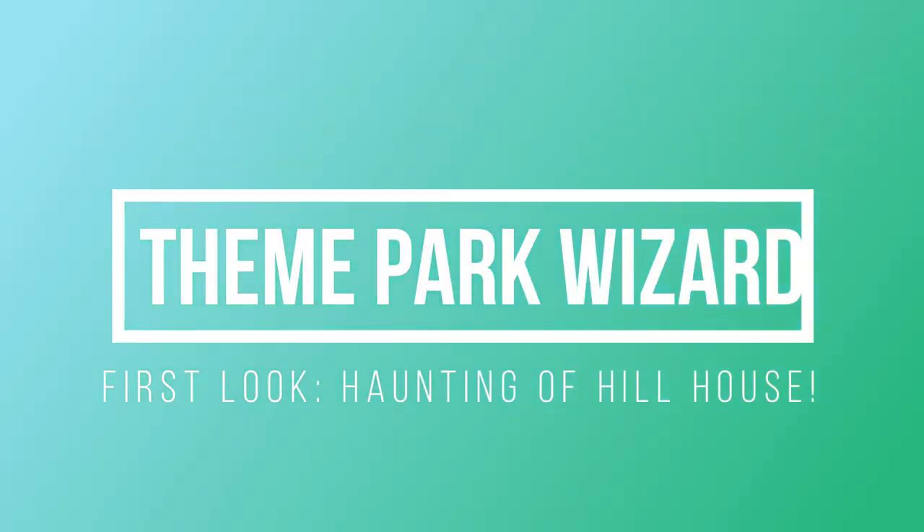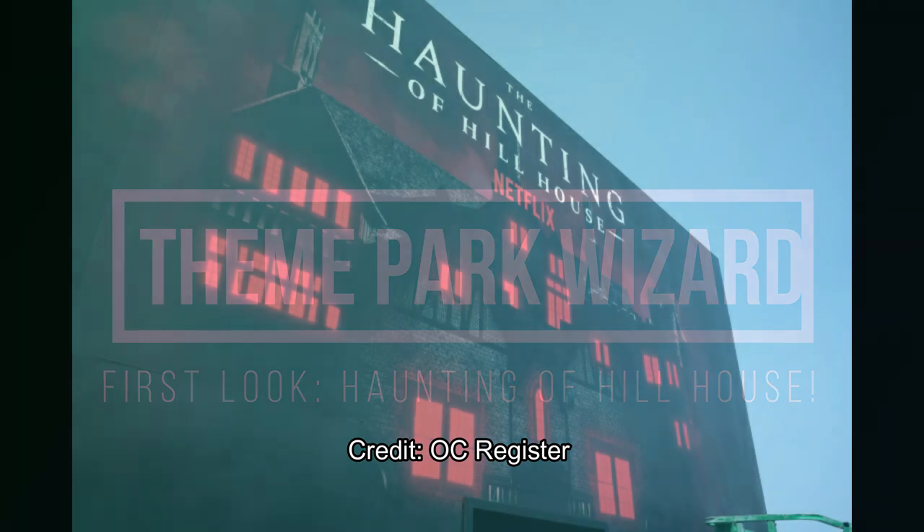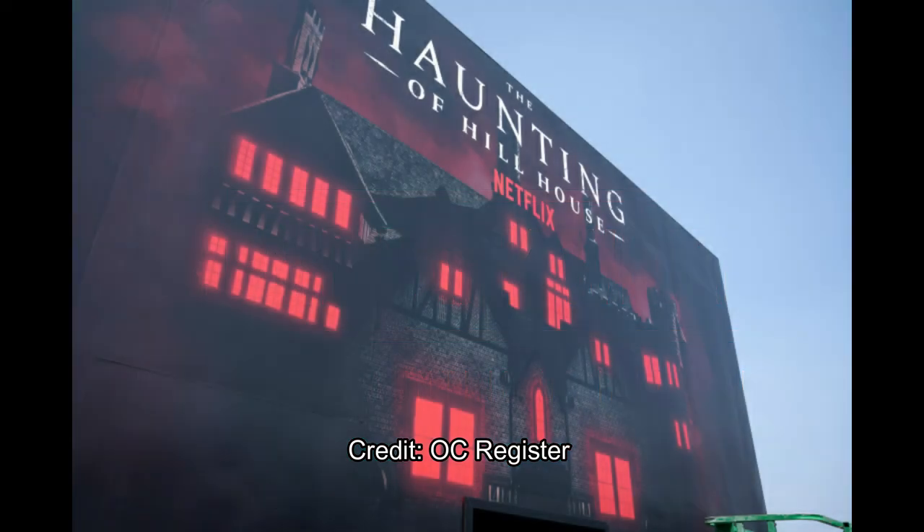Welcome back to Theme Park Wizarding! Yesterday we took a look at the Bride of Frankenstein maze — I'll link that video in the top right corner. Via the OC Register, they also took a look at the Hauntingham Hill House maze.